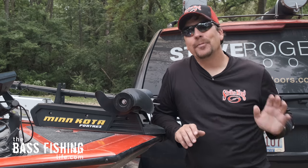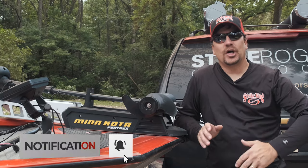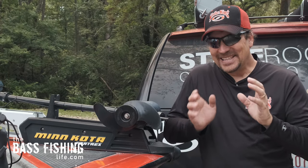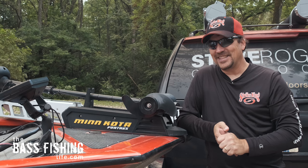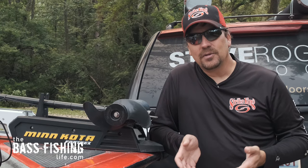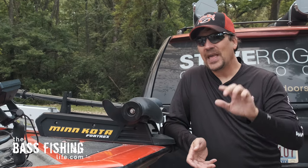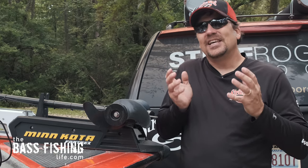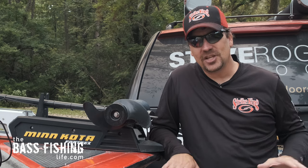Today I want to go over the two absolute best aftermarket purchases I've ever made for a boat. Boats are expensive and depending on your budget, some of them are just way out of reach. When you go to look at new bass boats, dealers want to make the sticker price something that more people can afford. The consumer or buyer is not really aware of some of the things, especially if this is their very first boat purchase. So I want to go over a couple of things that I think were the two best add-ons I've ever done aftermarket.